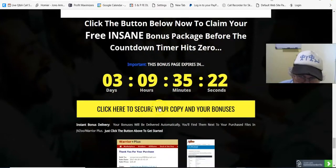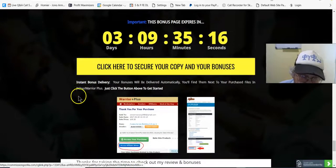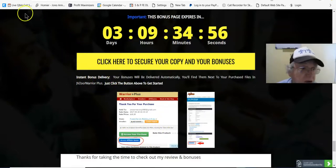Click here to secure your copy of the Opal system and your bonuses. When you do, you'll be taken to the sales page. Pick up the front end offer and one upsell, and you'll then be taken to your WarriorPlus account where you can access your purchase and your bonuses. Even if you don't get the upsell, with the front end you still get your bonuses.